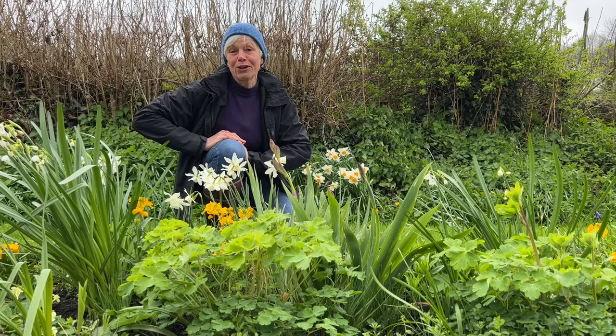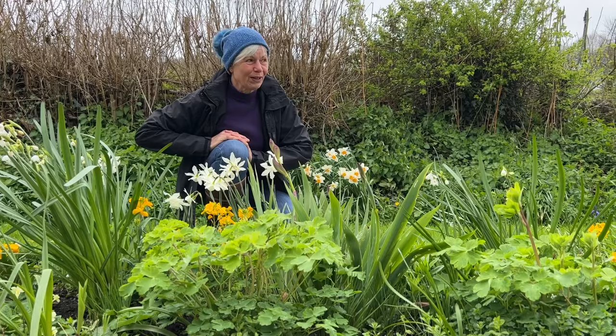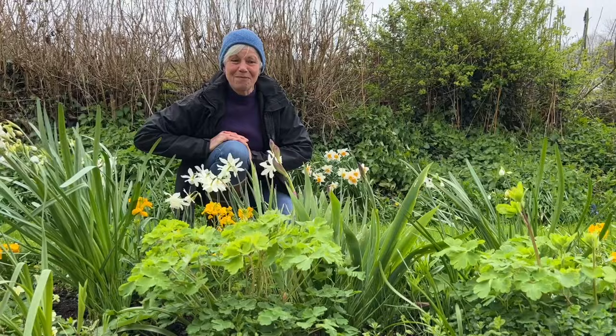Good morning. It's the 3rd of April today and spring has definitely sprung. So many bulbs have appeared, lots of colour developing in the garden despite the terrible rain we've had for the last few weeks. So much to show you. Here we go.